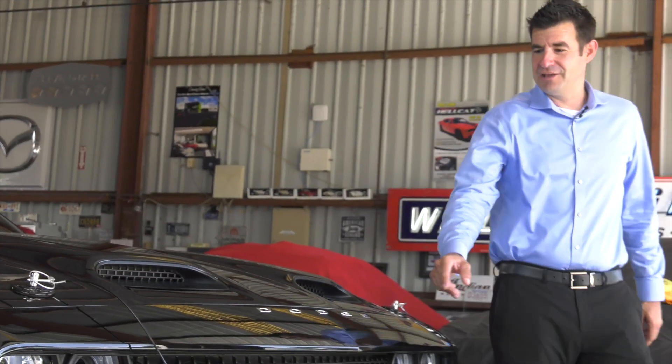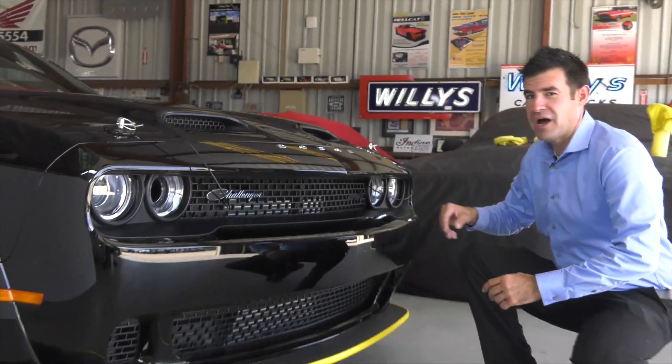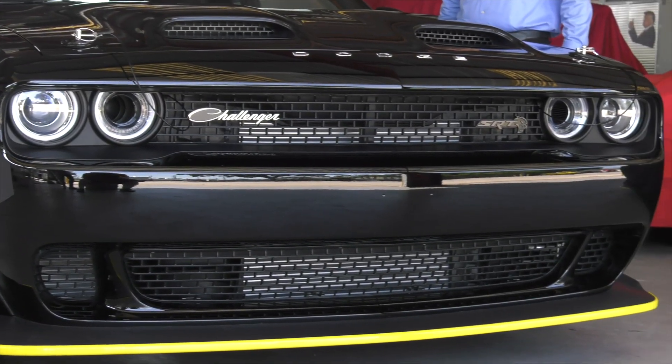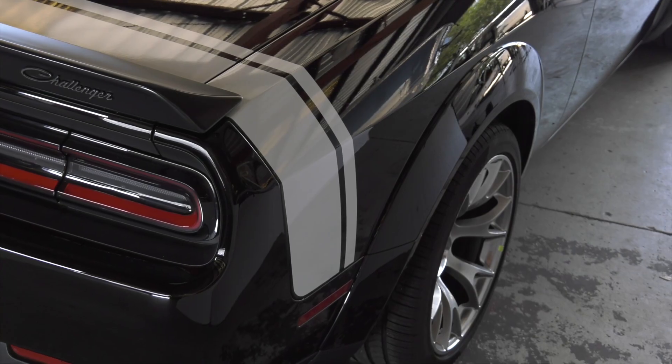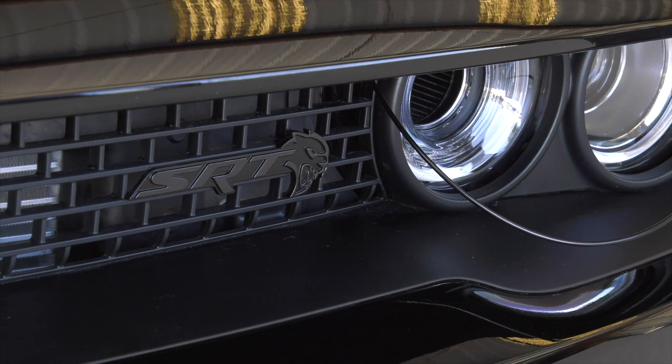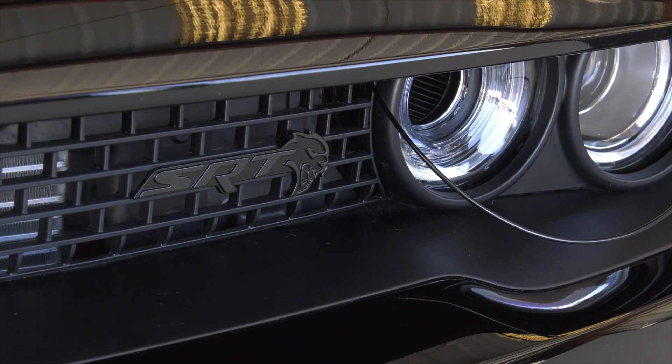Dodge is very proud about this Challenger. You're going to notice in the front the Dodge emblem in chrome lettering spread out along the front edge, the bright white racing stripe along the back, the Challenger emblem again in chrome in script, and the SRT on black-on-black on the left-hand side of the grille.